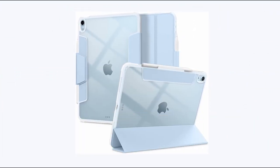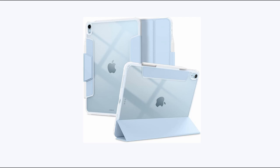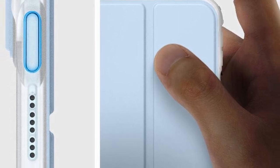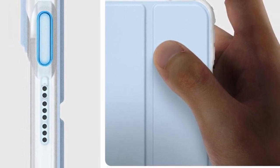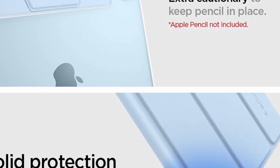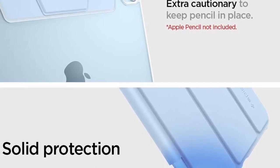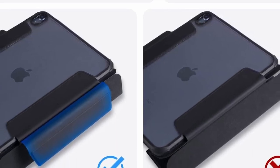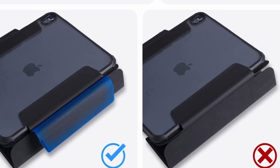At number 6 is Spigen Ultra Hybrid Pro. The Spigen Ultra Hybrid Pro is a top-notch case designed to enhance your iPad Air 11-inch 6th Gen 2024 experience. Its standout feature is full support for Apple Pencil storage and functionality, ensuring convenient access and secure attachment. The built-in kickstand allows for easy hands-free viewing, perfect for watching movies or video calls. Equipped with Air Cushion technology, this case provides excellent shock absorption, safeguarding your device from drops and impacts. It is also compatible with Spigen brand screen protectors, ensuring seamless integration and comprehensive protection for your iPad Air.